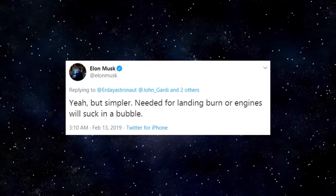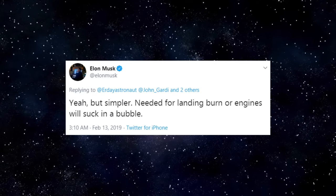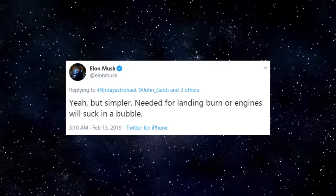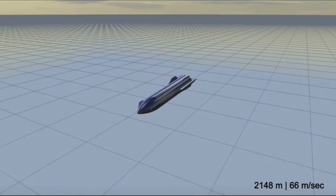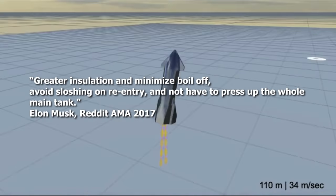Just as a reminder, as Elon mentioned previously back in February of 2019, the header tanks are required for landing burns, or the engine will suck in a bubble. They are separate in order to have greater insulation and minimize cryogenic boil off, avoid sloshing on re-entry, and not have to press up the whole main tank.